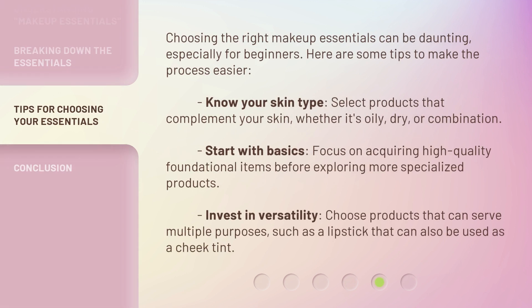Choosing the right makeup essentials can be daunting, especially for beginners. Here are some tips to make the process easier. Know your skin type — select products that complement your skin, whether it's oily, dry, or combination.